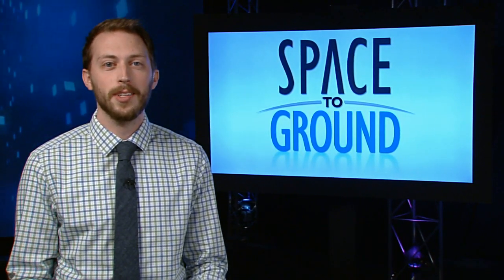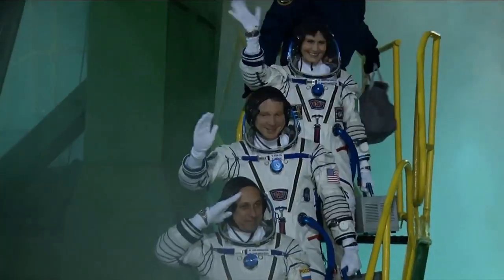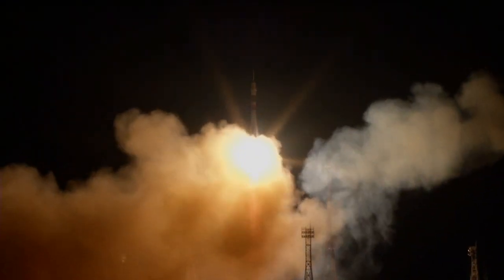It's a full house again in space as three new crew members arrived at their new home for the next six months. NASA's Terry Virts, along with Russian cosmonaut Anton Shkaplerov and European astronaut Samantha Cristoforetti, launched Sunday from the Baikonur Cosmodrome in Kazakhstan.